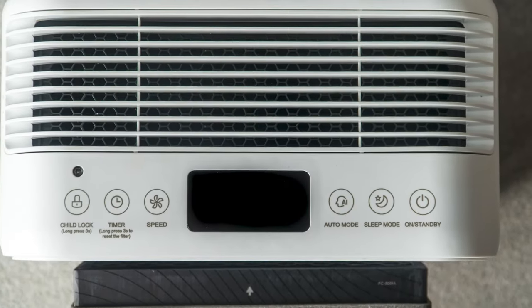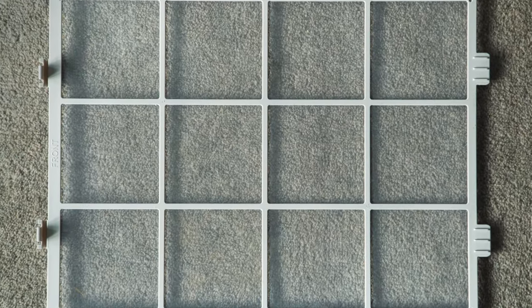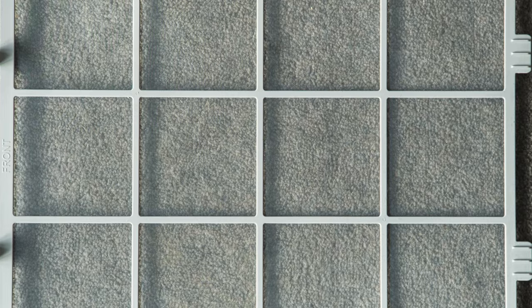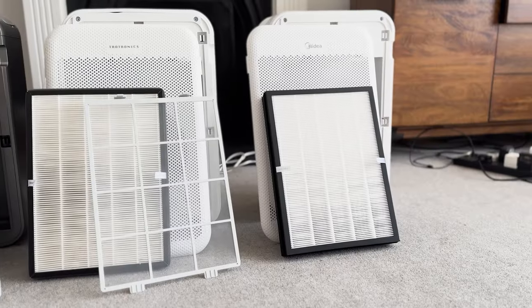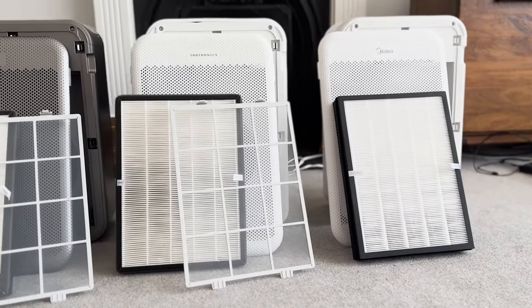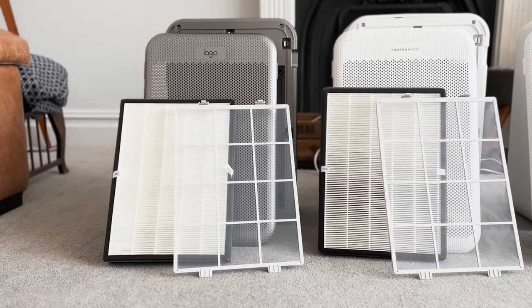Now let's look at the design of the devices. One of the things I really liked about the TITRONIX AP003 back in 2022 was the removable pre-filter. Having a pre-filter you can remove is much better than cylindrical devices where you have to take out the entire filter — you're just more likely to keep on top of cleaning it. For some reason, the Midea does not have a removable pre-filter, which is a small but unfortunate omission. The Lego air purifier does have one, and it looks like the exact same one used in the original TITRONIX.